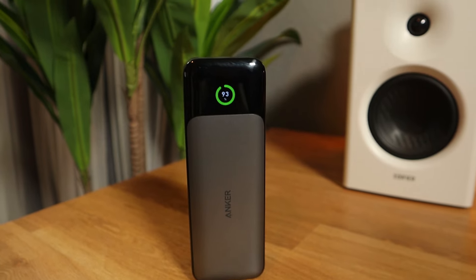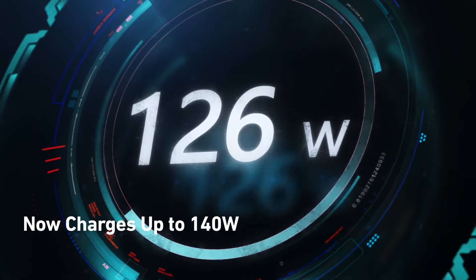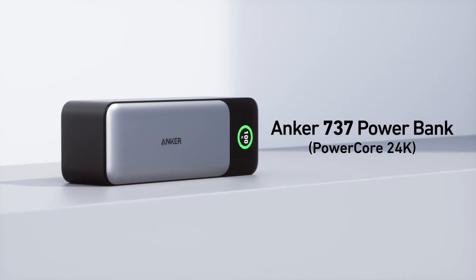That power bank — especially the Anker 737 with two USB-C ports and one USB-A port — is a must-have. One thing I also forgot to mention: this power bank delivers up to 140 watts of power output, so it charges quickly, almost like a regular outlet but faster. This is a great device to add to your bag.